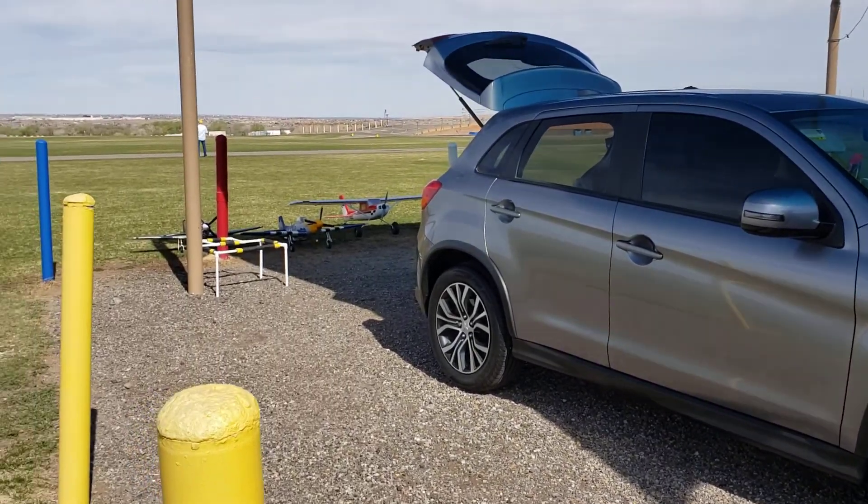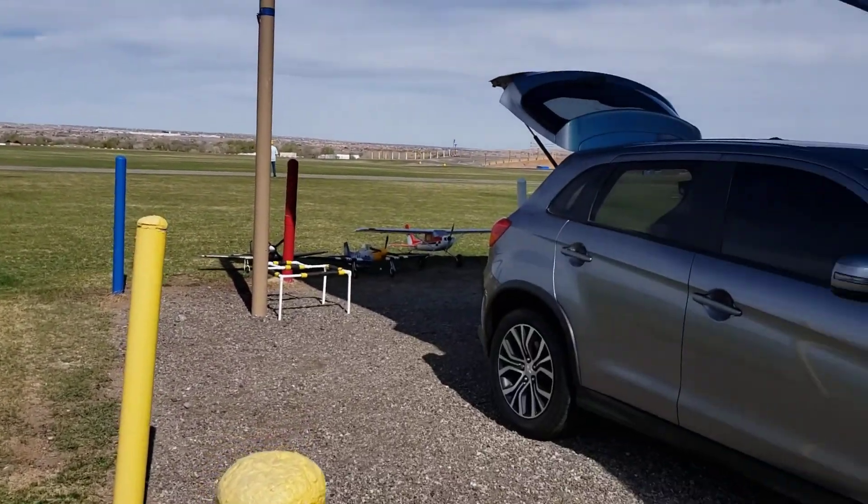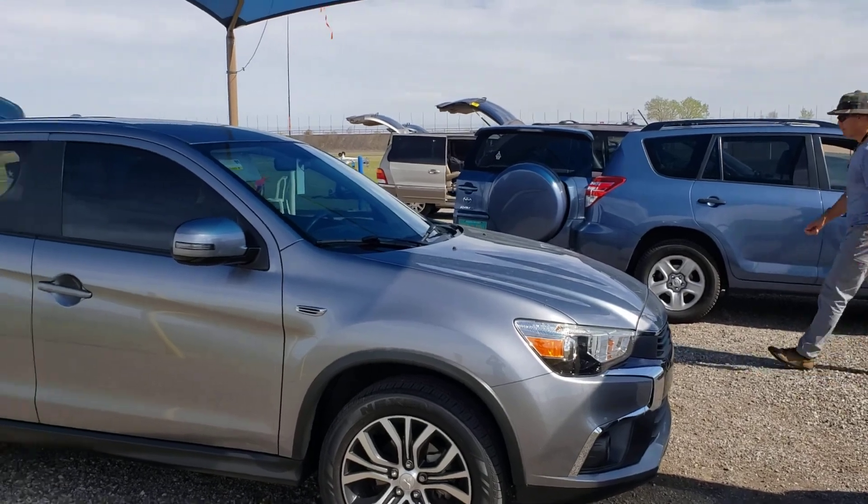Stars and Stripes RC here out at Balloon Fiesta Park, Albuquerque, New Mexico. Got a good day for flying here today.